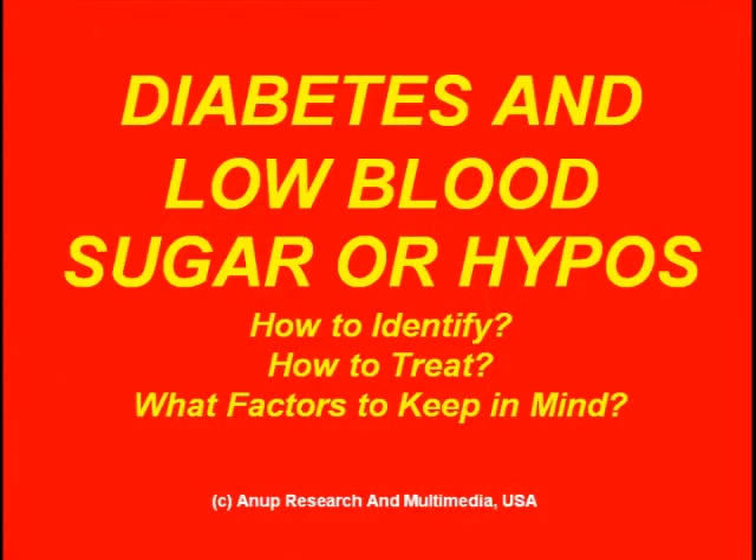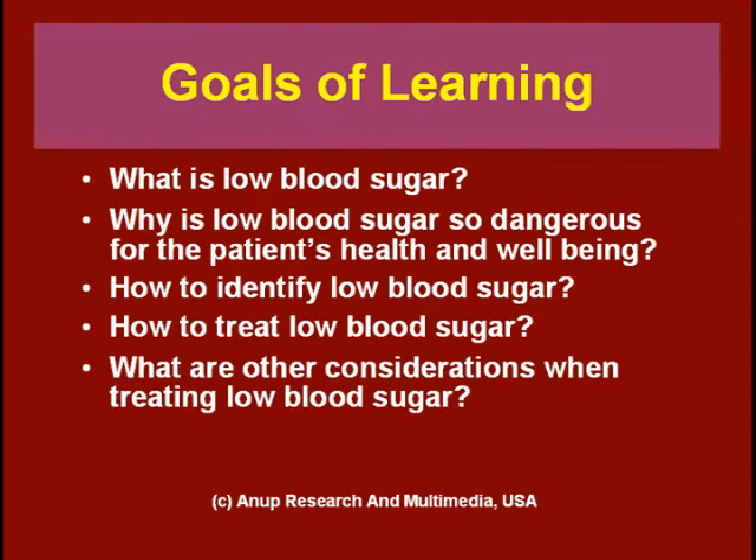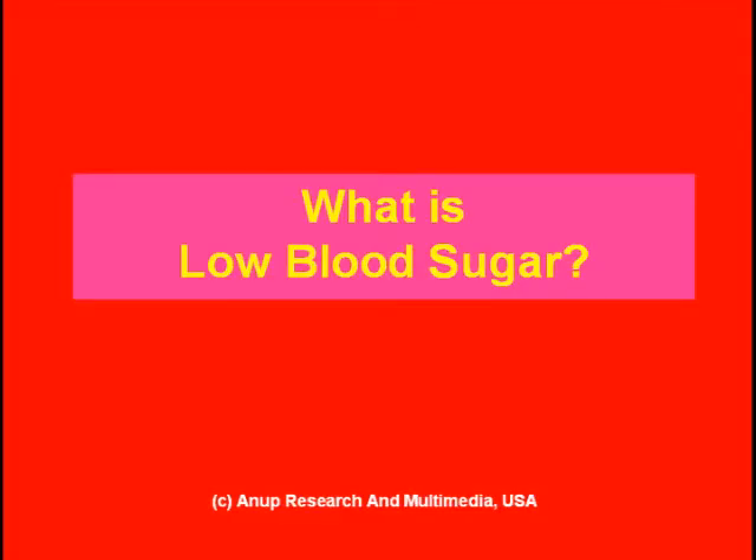Diabetes and low blood sugar, or hypos: how to identify low blood sugar, how to treat low blood sugar, and what factors to keep in mind while treating it. The goals of learning are: what is low blood sugar, why is it so dangerous for the patient's health and well-being, how can you identify it, and what are other considerations when treating low blood sugar.